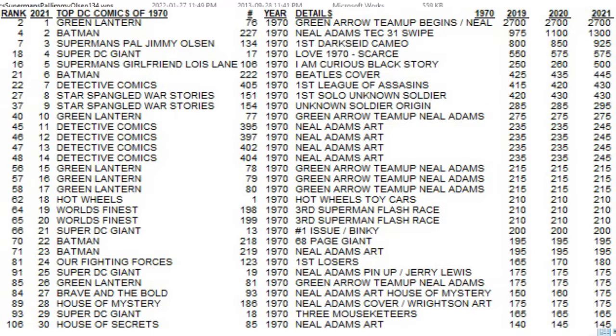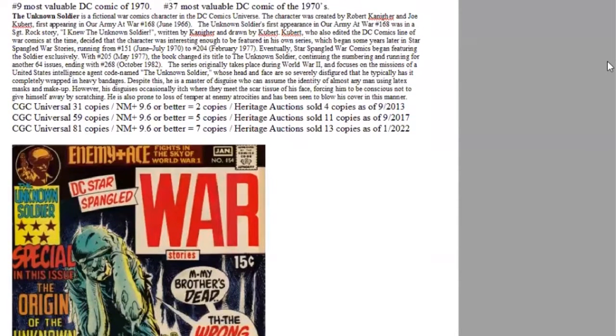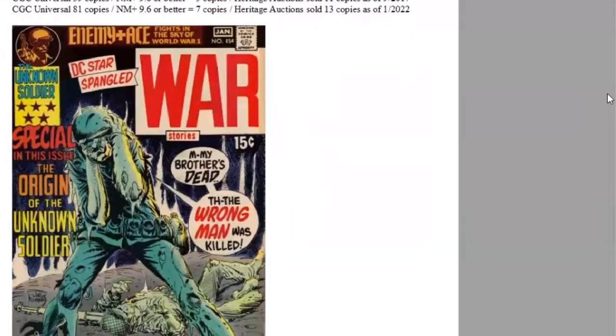Ranking ninth of the year is one of two war genre comics. Star-Spangled War Stories 154 is the origin of the Unknown Soldier. We have Joe Kubert story and cover art here. Print run estimated 136,000 copies. It's the third most valuable DC war comic of the 1970s, ranks ninth of the year, 37th of the decade. Very few copies grade — it's still only 81 — and there are seven high grade copies and 13 sold at Heritage, which is less than one a year.